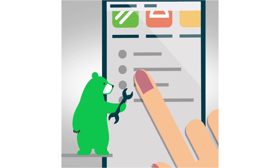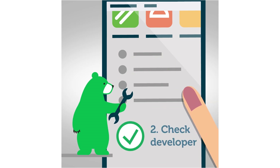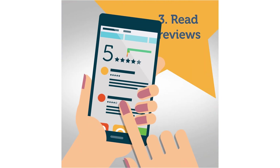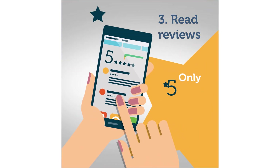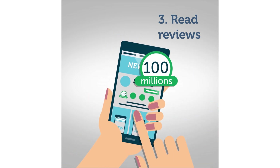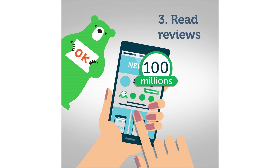In the app description you will find information about the creators and their previous work. Always read reviews by other users. Beware of rave review chains — real people talk about defects too. Check out the number of users; apps that have millions of downloads are less likely to be malware.